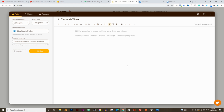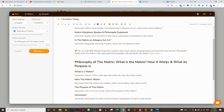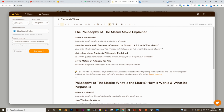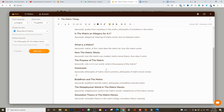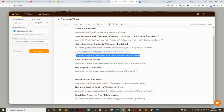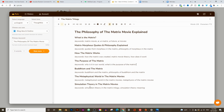This is all done automatically without any plagiarism. Here are the three different titles: 'The Philosophy of the Matrix Movie Explained,' 'Philosophy of the Matrix: What Is the Matrix, How It Works, and What Its Purpose Is,' and 'The Philosophy Behind the Matrix Trilogy.' I think I like this title best. You have to go through these outlines and pick the ones you like, getting rid of duplicates and anything you don't need. So I'm cleaning up the outline now.